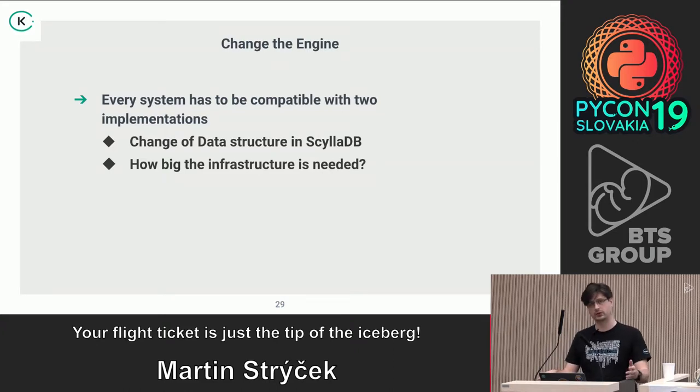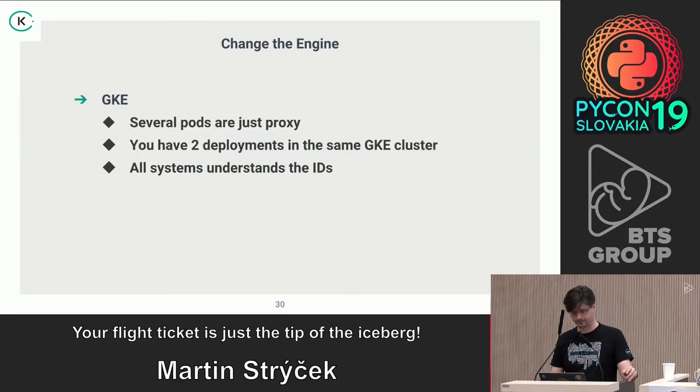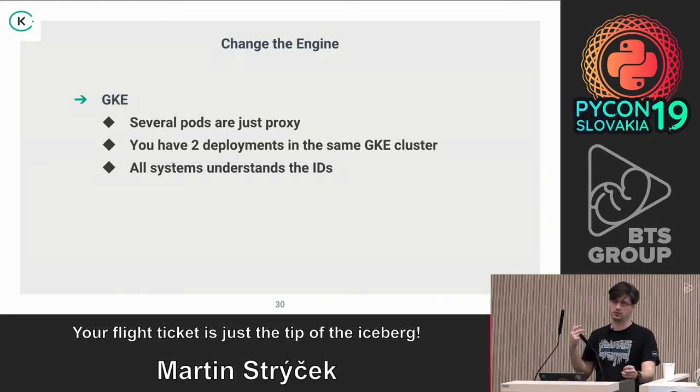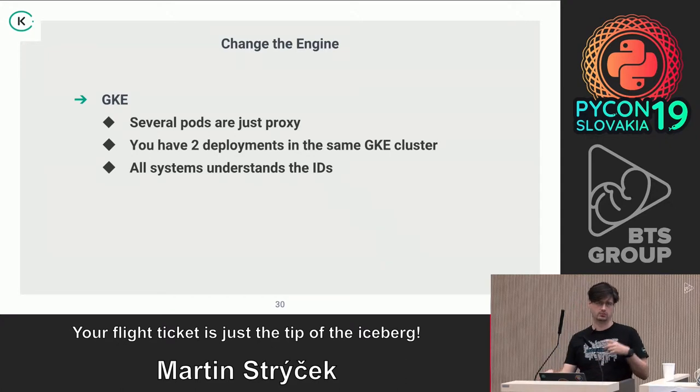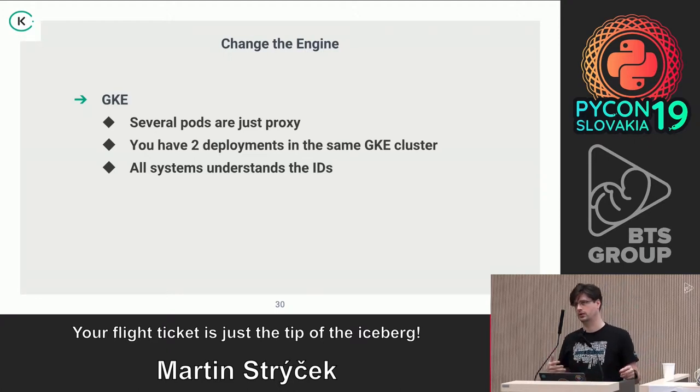During the testing period, when you have to run two systems in parallel, you're not going to run the whole infrastructure twice — our CFO would throw us out of the window. On GKE we had several pods that were just proxies for another deployment within the same cluster, and the new deployment had the new features and could connect to ScyllaDB in OVH. We also changed the structure of the IDs: a flight had an ID before and now it's computed, so every system had to understand which ID it was receiving.